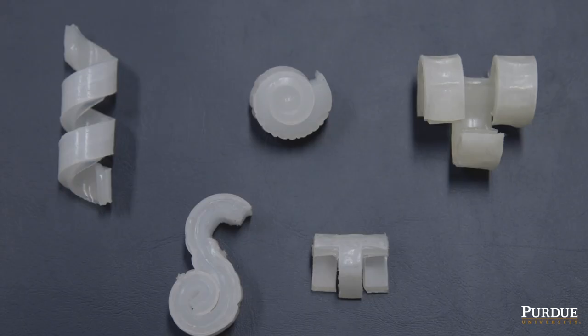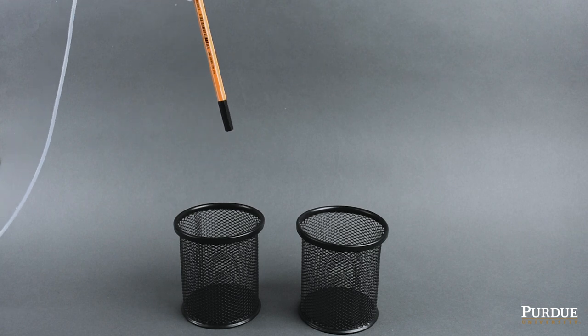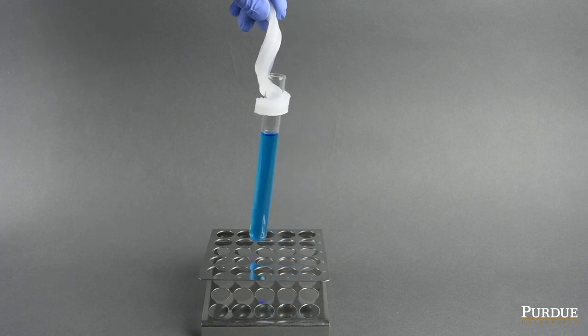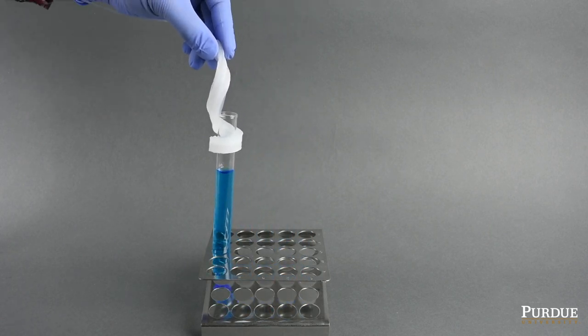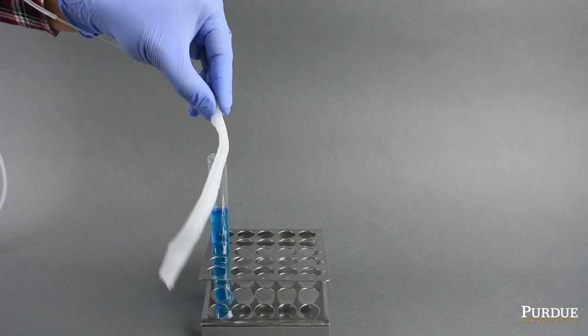These new pre-stretched soft robots have several advantages over existing soft robotic systems. They excel at gripping, holding, and manipulating a large variety of objects at high speed. They can use elastic energy stored in their pre-stretched rubber bodies to hold up to 100 times their weight without consuming any external power.